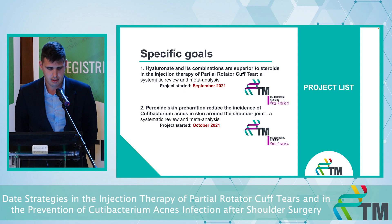These are my two main topics: first, that hyaluronate and combination are superior to steroids; and second, that peroxide skin preparation reduces the incidence of C-acnes around the shoulder. Both of them are meta-analyses.